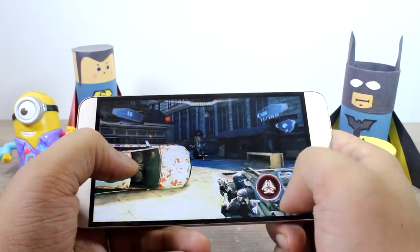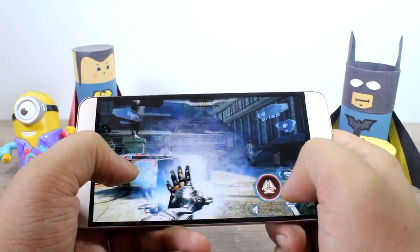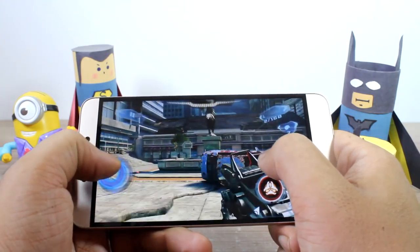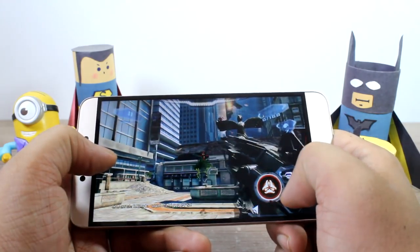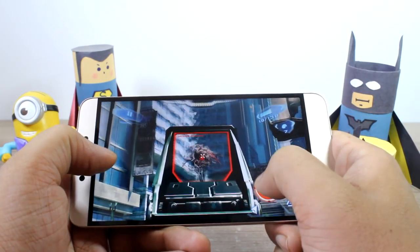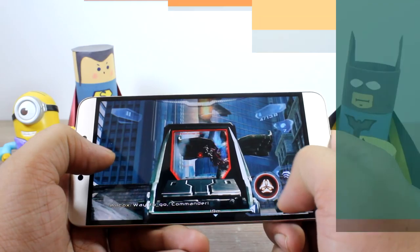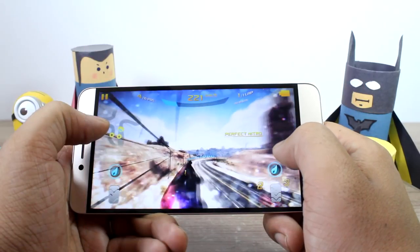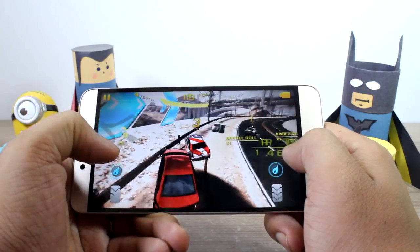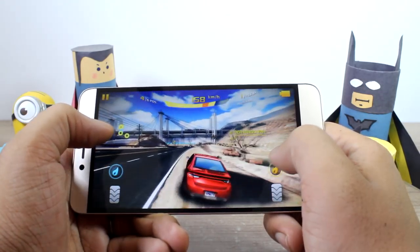Let's see how it holds up in the next game, which is Nova 3. Nova 3 has always given a hard time to budget phones, but the La1S Echo is doing a decent job — no frame drops and no frame skips. The game loading time between stages was also less when compared to other phones in the same price bracket. Overall, Nova 3 is running quite smoothly before we move on to Asphalt 8.